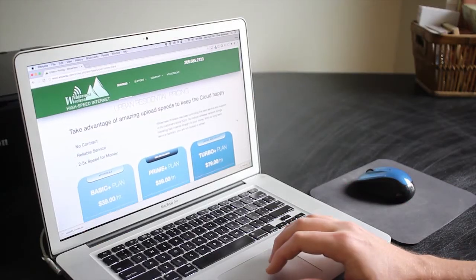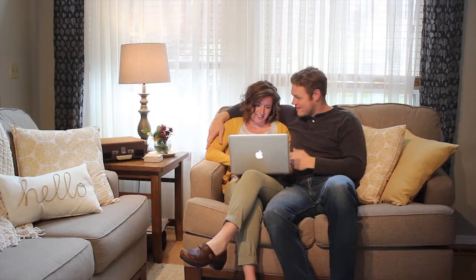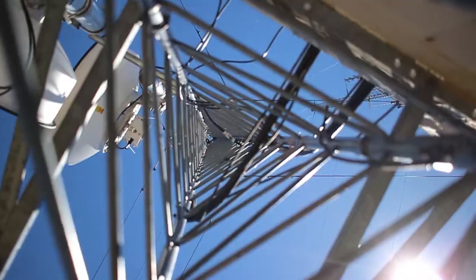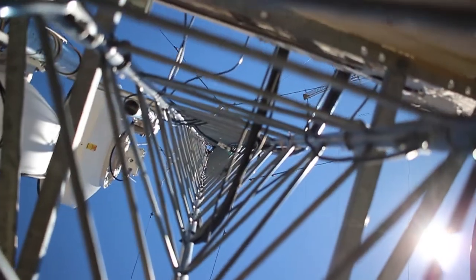Enjoy no contract, unlimited data plans, and fast, reliable internet delivered through innovative wireless technology.